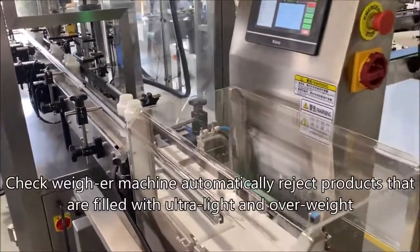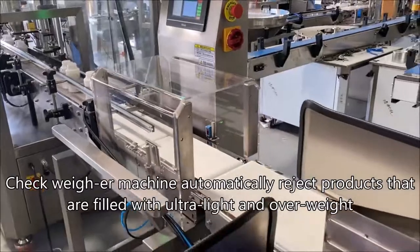Check where a machine automatically rejects products that are filled with underweight and overweight.